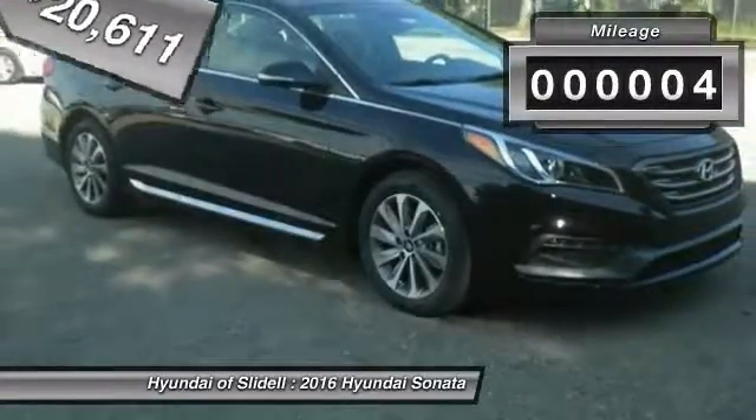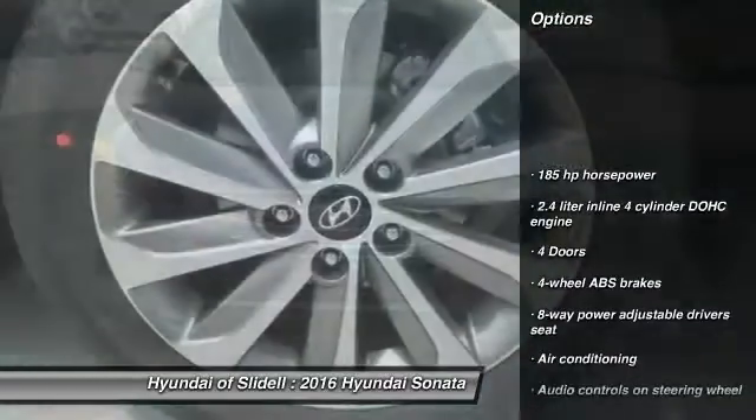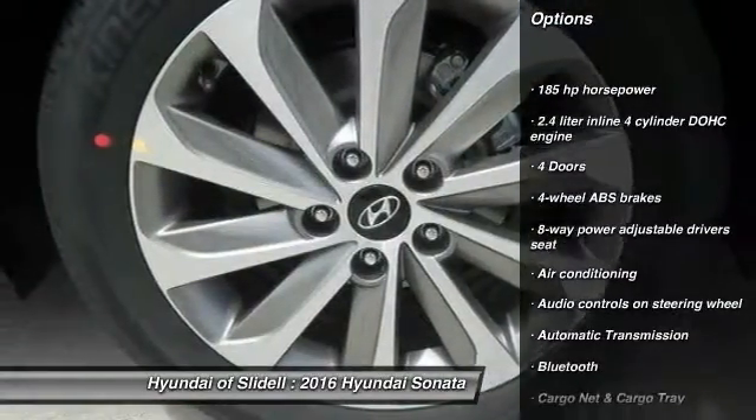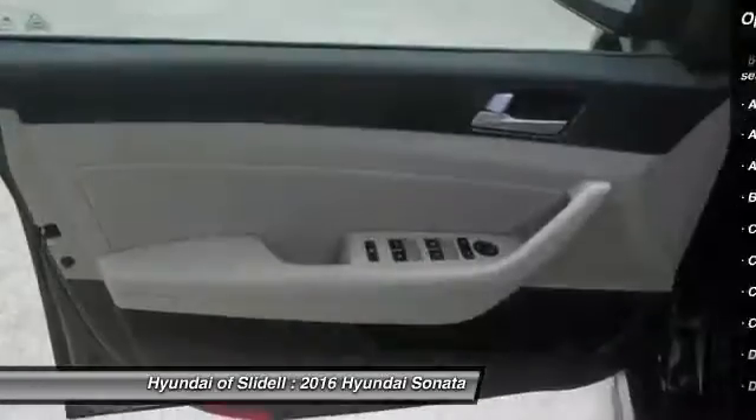This vehicle has less than 100 miles. Here are some of this vehicle's great options: traction control, stability control, Bluetooth, front wheel drive, automatic transmission, and driver airbag.